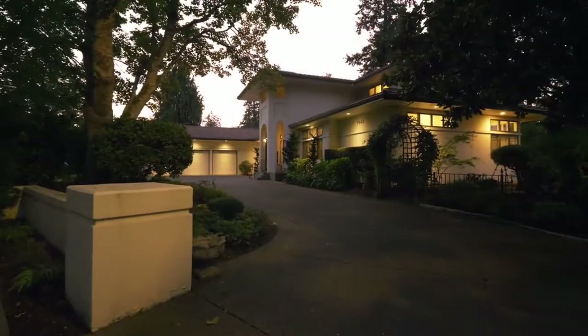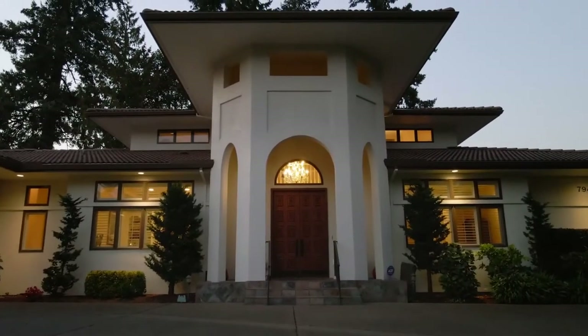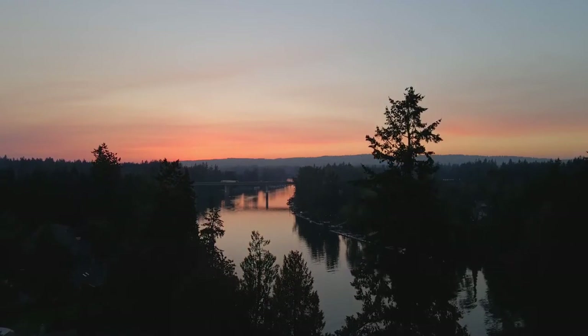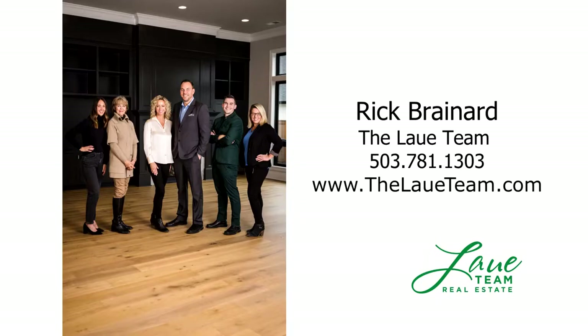A remarkable home offering the best in riverfront living and the Charbonneau lifestyle — it's all here, ready for you to call home. For more information or to schedule your own personal tour, please contact Rick Brainerd with Premier Property Group.